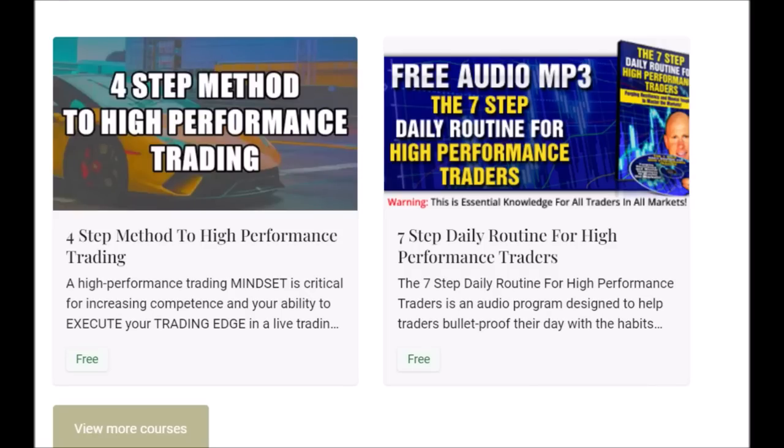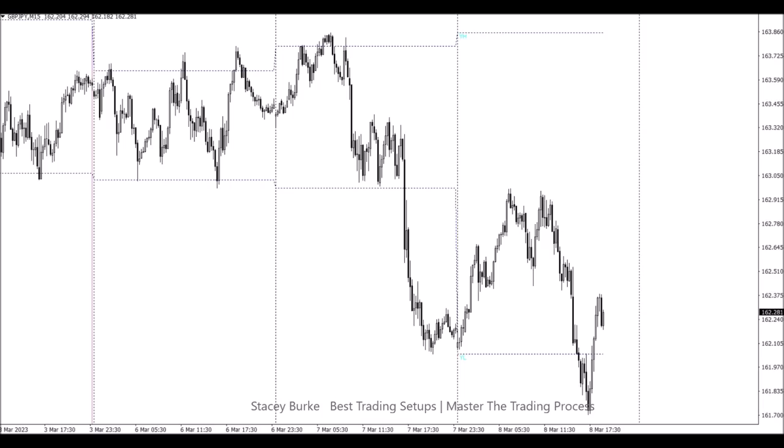Good day traders. The four-step method to high-performance trading and the free audio program, the seven-step daily routine for high-performance traders, are both free downloads to help you develop the skill set, the mindset, and the discipline to master the markets. The link is down below in the description box. They're both free downloads. Let's get started. Good day trader, Stacy Burke from Stacy Burke Trading.